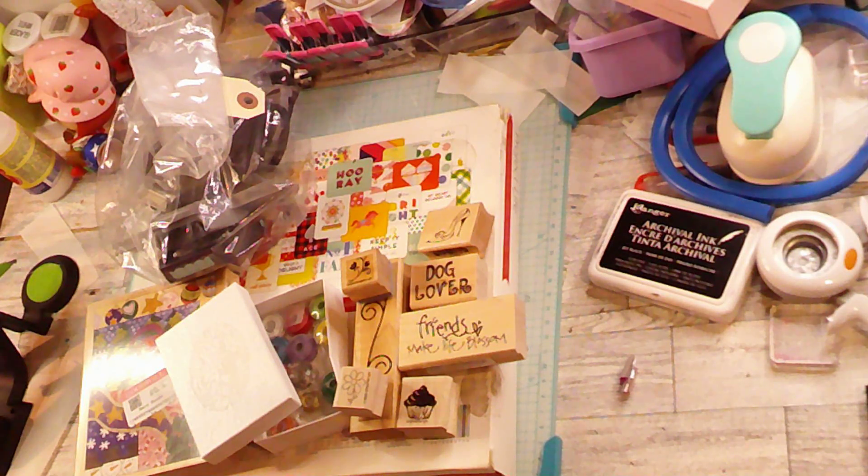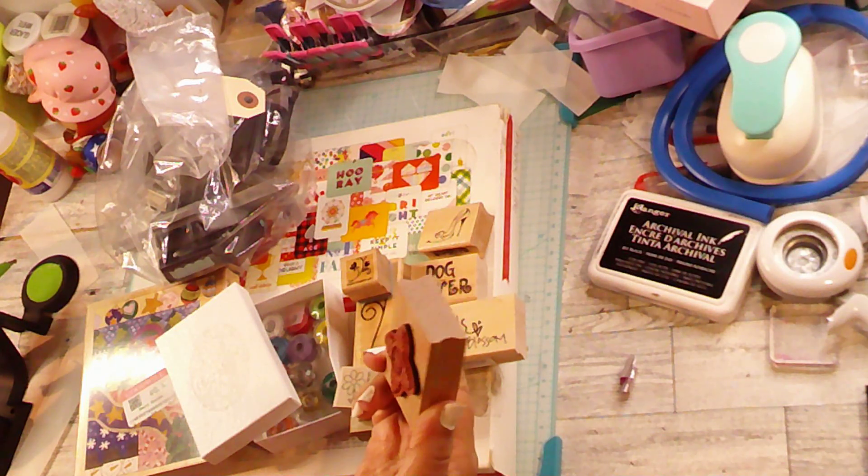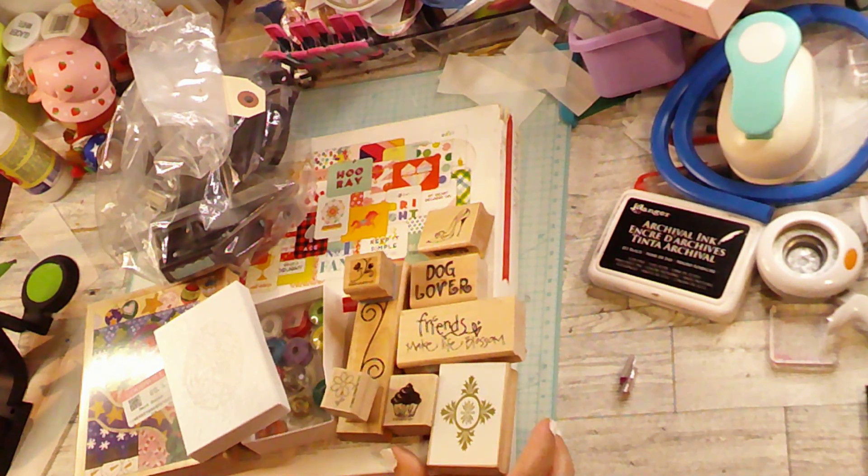And then the next thing was this cute little — I really like this one — it's like an architecture kind of stamp. I think that's really fun. And then the last thing that was in this bag were all of these eyelets.